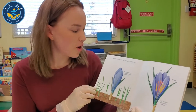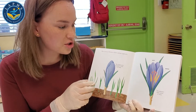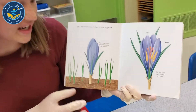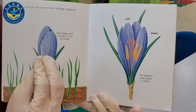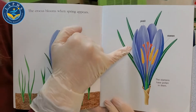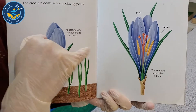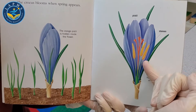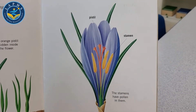This is a crocus. The crocus blooms when spring appears, and the orange pistil is hidden inside the flower. All those petals are closed up. The stamens have the pollen in them. In the center, the orange piece — that's the pistil. And the stamen is this yellow part; that yellow carries all the pollen.